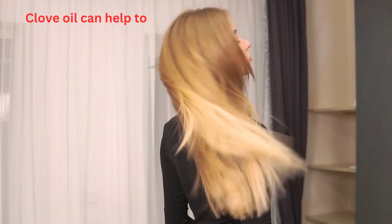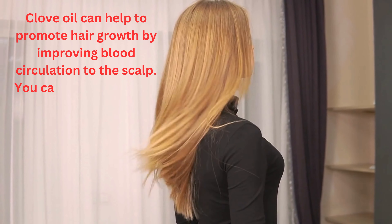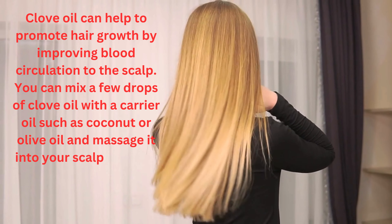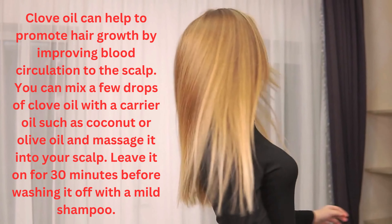Promotes hair growth: clove oil can help to promote hair growth by improving blood circulation to the scalp. You can mix a few drops of clove oil with a carrier oil such as coconut or olive oil and massage it into your scalp. Leave it on for 30 minutes before washing it off with a mild shampoo.